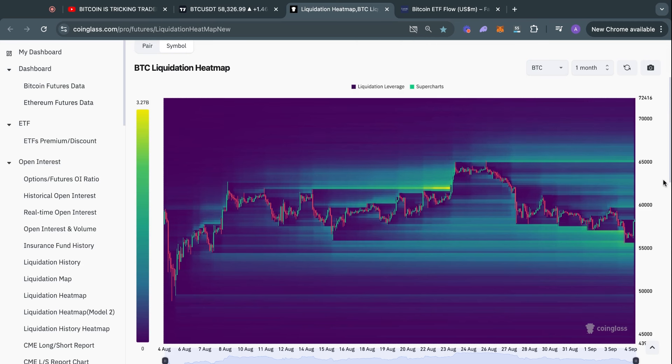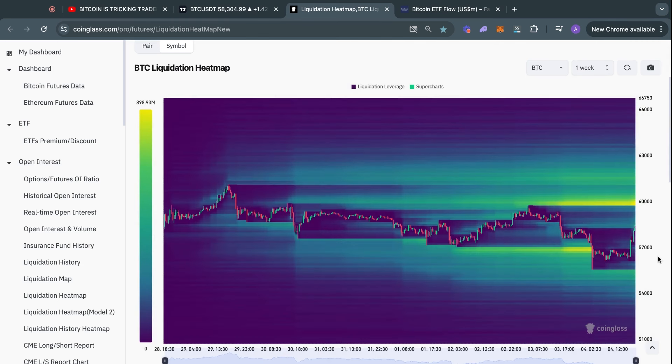Looking at the Bitcoin liquidation heat map on the one-month time frame, we just took out a big level of liquidity — a lot of longs got liquidated here. There is still some liquidity to the downside, as low as roughly $54,500, which is a bit annoying for bulls. However, on the one-week time frame we get a clearer picture: most of the liquidity to the downside was actually taken out.